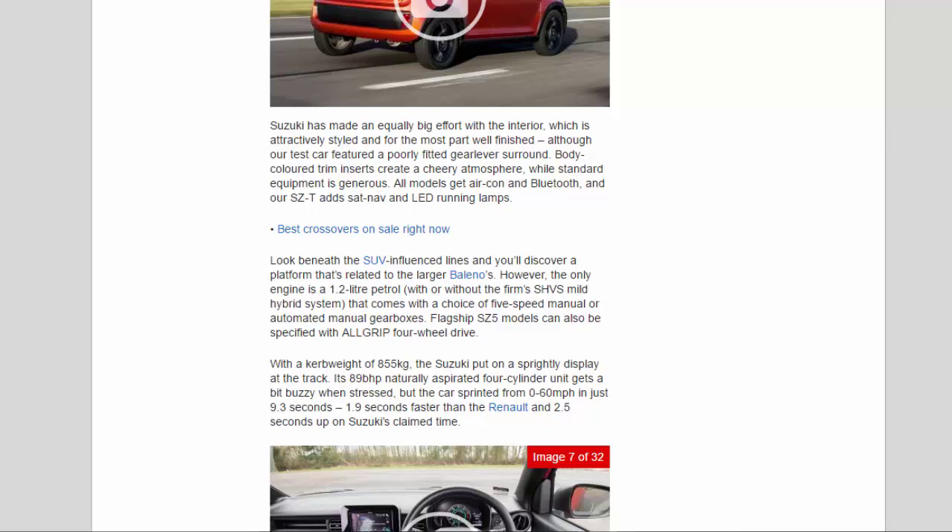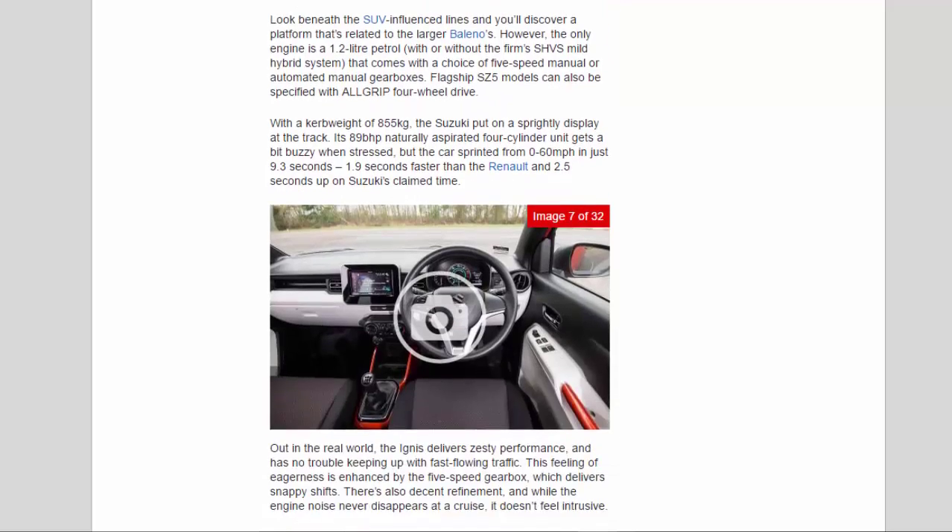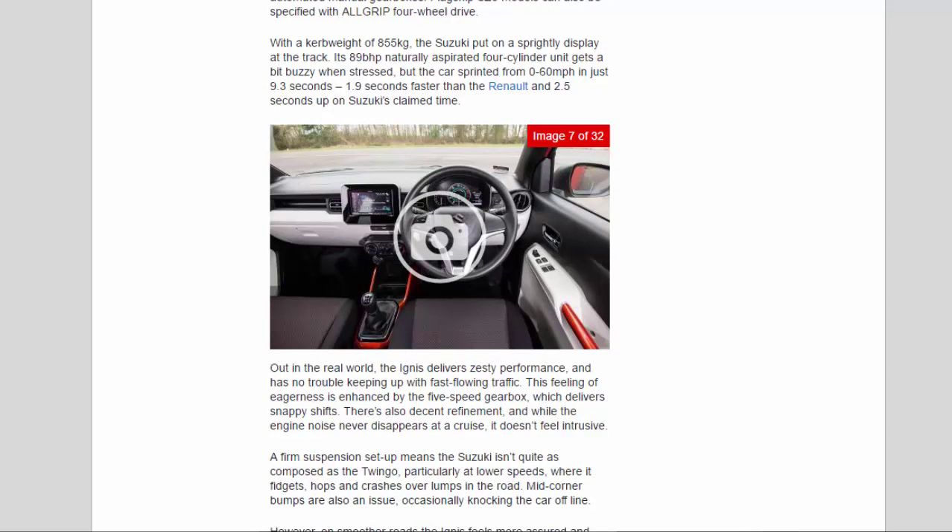Look beneath the SUV-influenced lines and you'll discover a platform related to the larger Baleno. The only engine is a 1.2-litre petrol, with or without the firm's SHVS mild hybrid system, that comes with a choice of 5-speed manual or automated manual gearboxes. Flagship SZ5 models can also be specified with all-grip four-wheel drive. With a curb weight of 855kg, the Suzuki put on a sprightly display at the track. Its 89bhp naturally aspirated four-cylinder unit gets a bit buzzy when stressed, but the car sprinted from 0 to 60mph in just 9.3 seconds — 1.9 seconds faster than the Renault and 2.5 seconds up on Suzuki's claimed time. Out in the real world, the Ignis delivers zesty performance and has no trouble keeping up with fast-flowing traffic. This feeling of eagerness is enhanced by the 5-speed gearbox, which delivers snappy shifts.